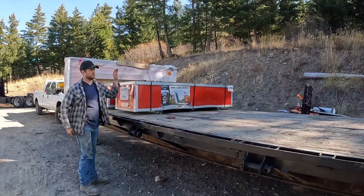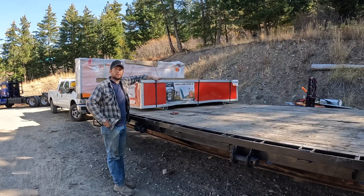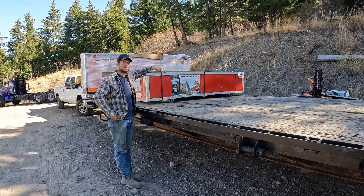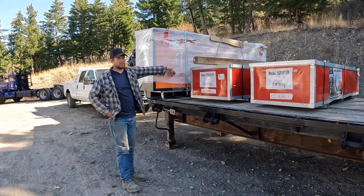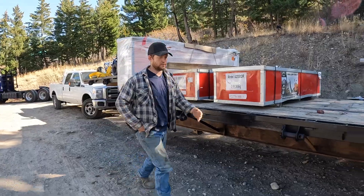We've got these two shops. These are 20 by 30 foot canvas shops, because we don't need a building permit to build these — so we can just build them wherever we want. Two of those. And we've got another tool box. We picked these tool boxes up for about $800 each. You can't go wrong with that.